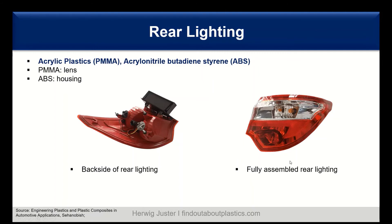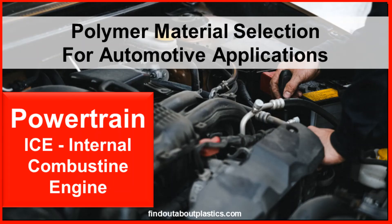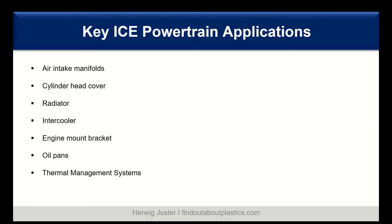Today we discuss seven powertrain applications in the internal combustion engine, starting with air intake manifolds, then the cylinder head cover, radiators, intercoolers, engine mount brackets, oil pans, and closing with the thermal management system.